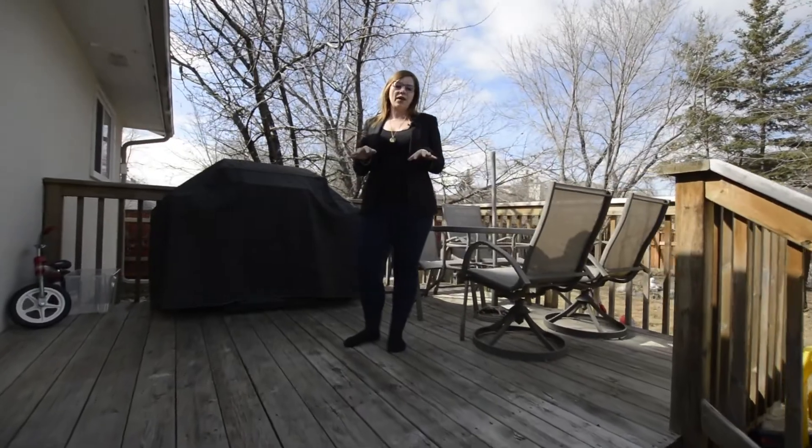My favorite thing about Charleswood is all the mature trees and the large oversized lots that you get as well. Don't forget you also have a single detached garage.